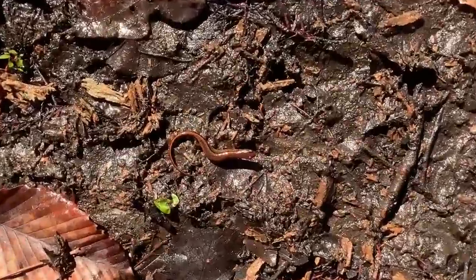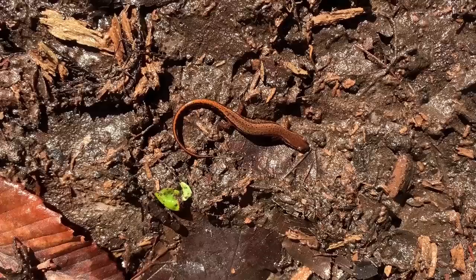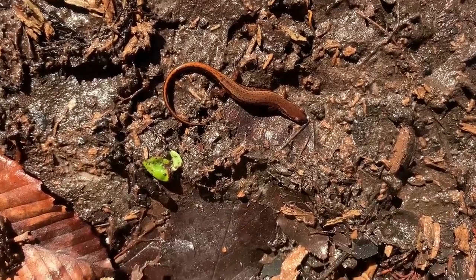Next salamander of the day: another little southern two-line salamander. It's cool how different these guys look with this reddish coloration, but we've seen a lot of them so far this trip.